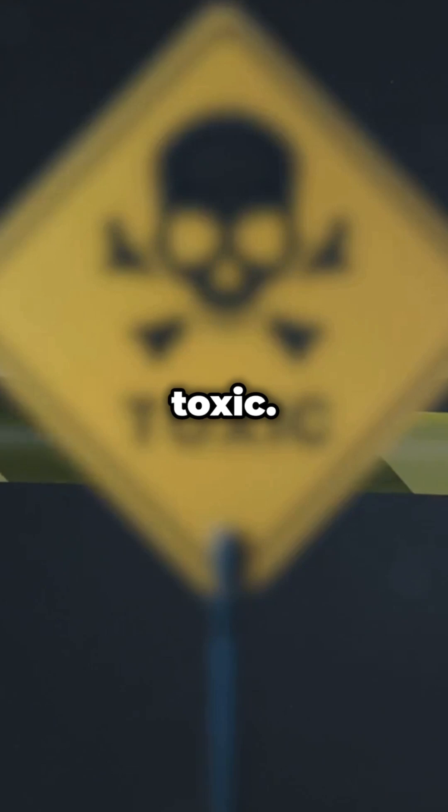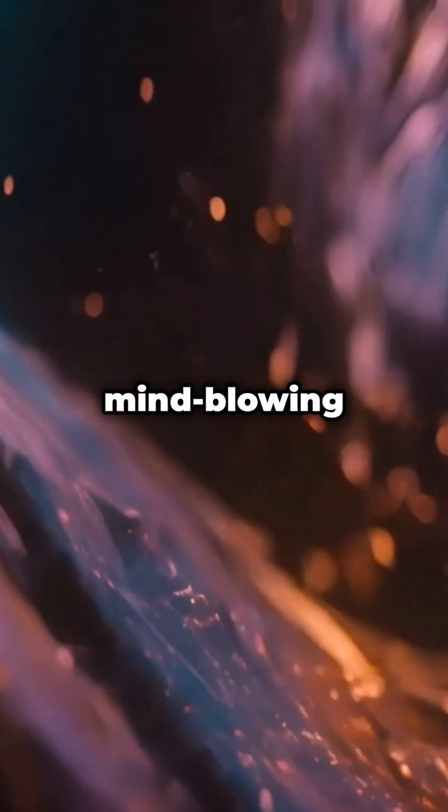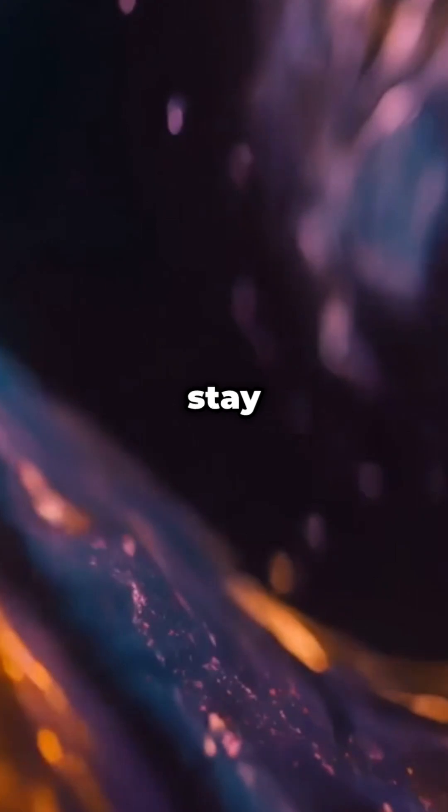Mercury is extremely toxic. Never handle it without professional training. For more mind-blowing science, hit subscribe and stay curious.